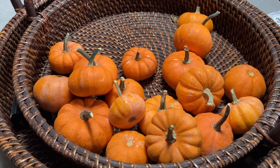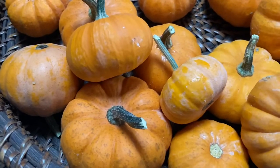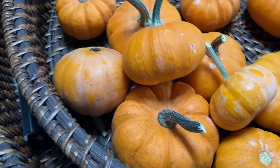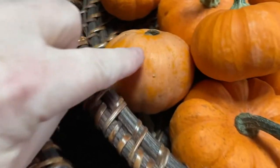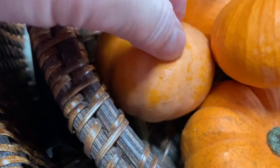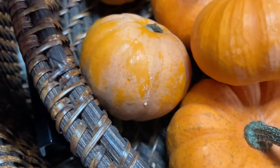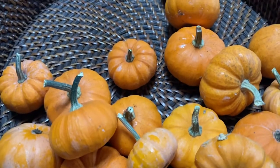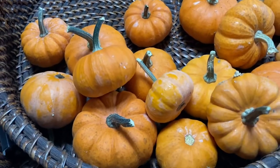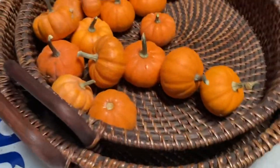Today is January 17th and we are looking at these Jack Be Little Pumpkins. It's way past autumn. And you can see on here that they are getting moldy. I've had one that's already sort of rotted and decomposed. So it is time for me to chuck these out, but I really don't want to just throw them in the trash — so what we're going to do is compost them.